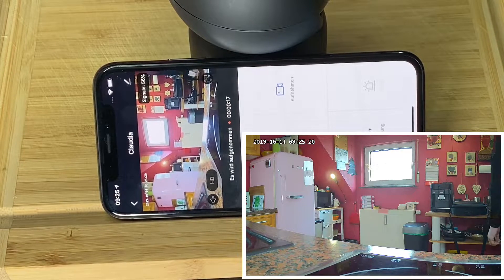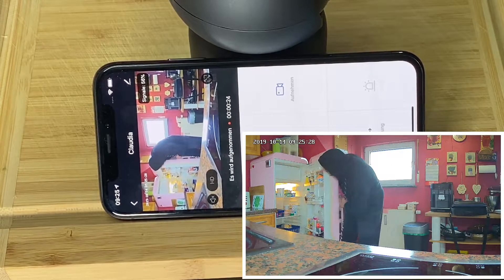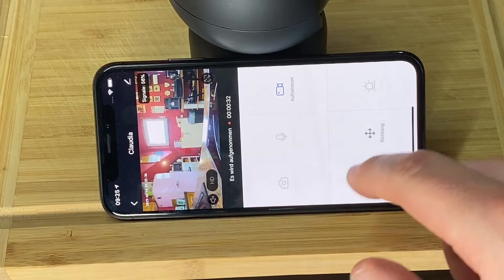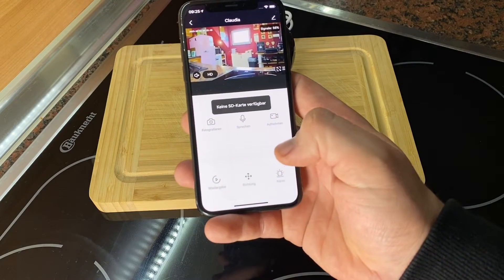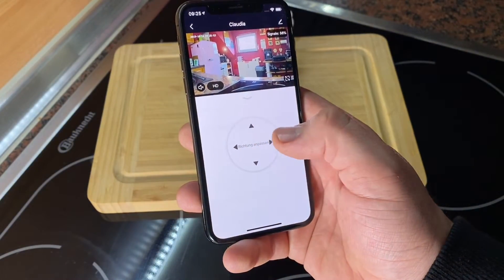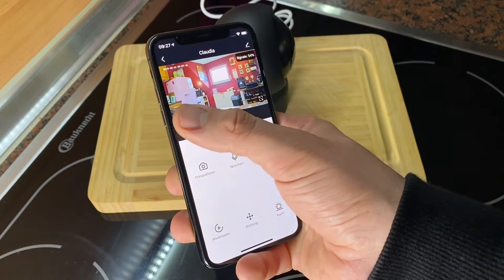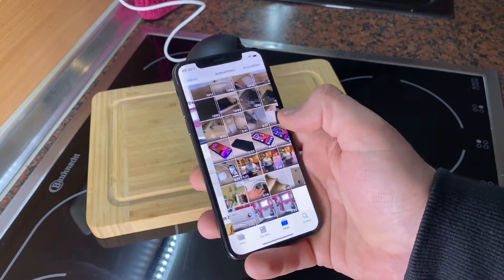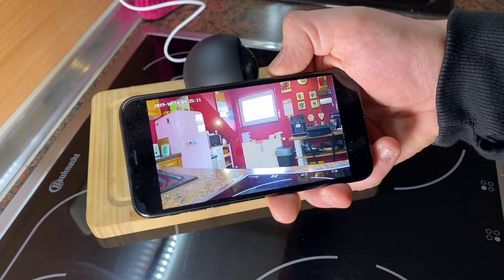You can rotate the cam horizontally and vertically, zoom in and zoom out, take a picture, and take a movie. You can switch between HD and SD. You can also talk to the person or pet on the other side — that means if you can remotely connect to your Wi-Fi network, you're able to talk to your family at home and see them in nearly real time.